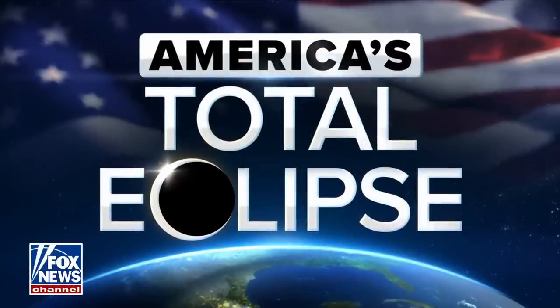Dr. Noah Petro, laboratory chief at the NASA Goddard Flight Center, where it is absolutely gorgeous. Look at Cleveland — you're in the path of totality. Doctor, take it away.